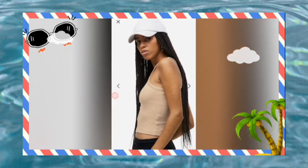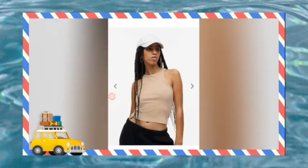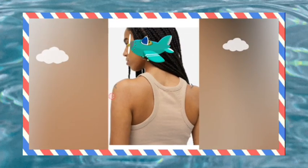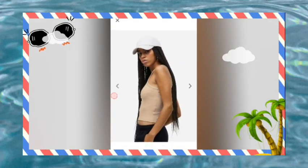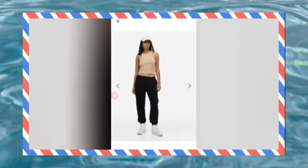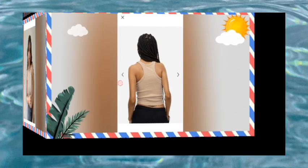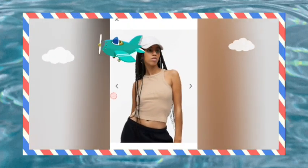H&M brand ka women's crop top hai jo cotton fabric par solid pattern wali crop top hai. Yeh 95% cotton aur 5% elastane se bani crop top hai jo XXXS, short, medium, large, XL, double XL sizes mein uplabdh hai.